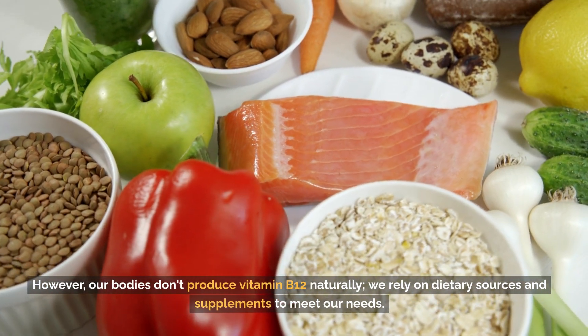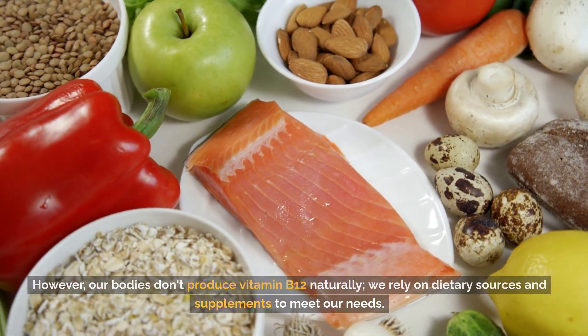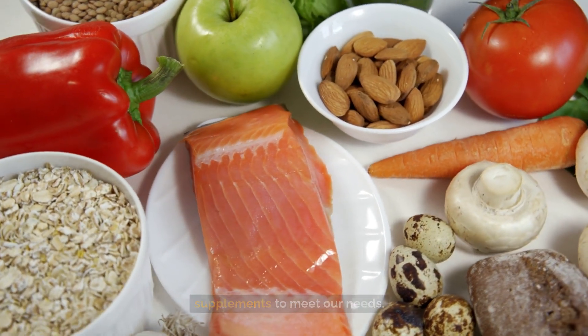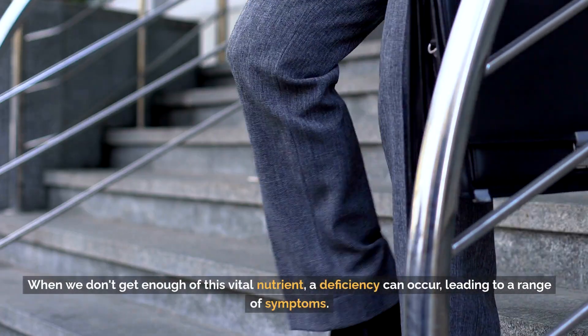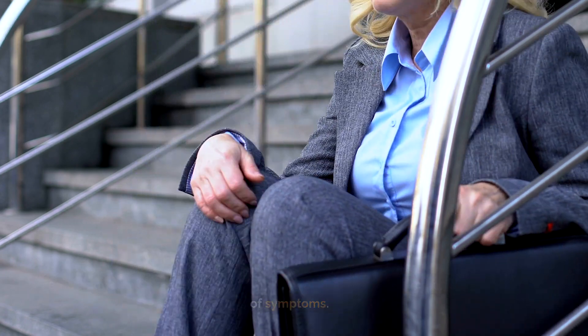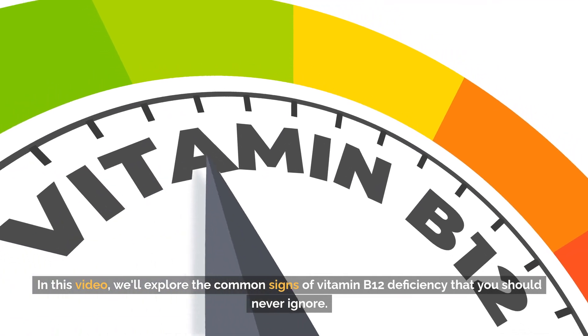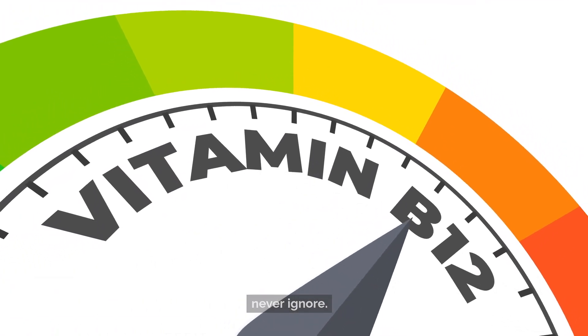However, our bodies don't produce vitamin B12 naturally. We rely on dietary sources and supplements to meet our needs. When we don't get enough of this vital nutrient, a deficiency can occur, leading to a range of symptoms. In this video, we'll explore the common signs of vitamin B12 deficiency that you should never ignore.